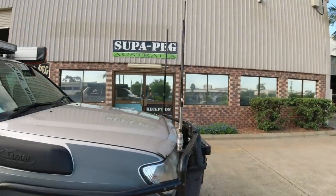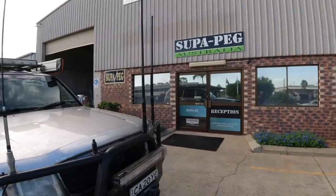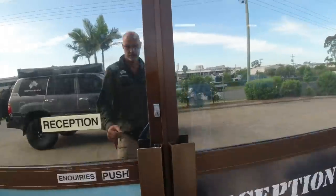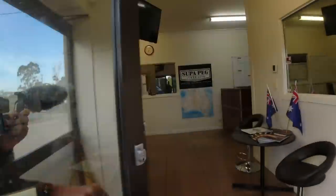It is an Australian company. SuperPEG uses Australian canvas and manufactures nearly everything here in Australia. A bit over a year ago I had the chance to pick up one of the SuperPEG awnings for the Land Cruiser and have a look at the SuperPEG manufacturing facilities on the Gold Coast. So let me quickly share that with you.